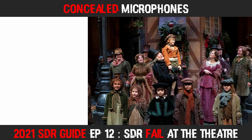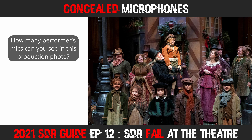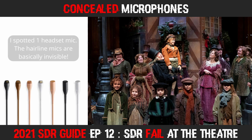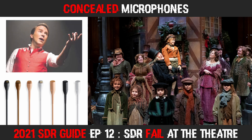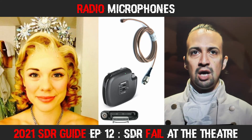Quite often at the theatre, it's difficult to spot the mics worn by actors. The body packs are usually concealed in clothing or accessories, and there are several mic types used. The first are hairline mics — in production photos some actors wear these, creatively positioned below hats, wigs, or natural hairlines, rendering them almost completely invisible. When actors are wearing simpler costumes you can sometimes spot the mics on their head, though when you're in the audience these mics can be quite difficult to see.